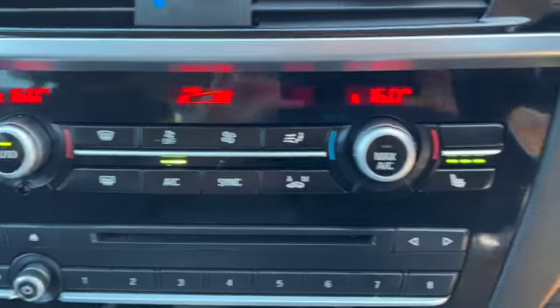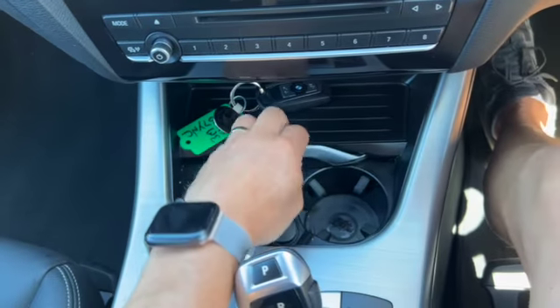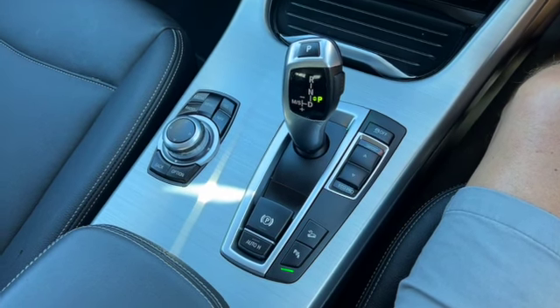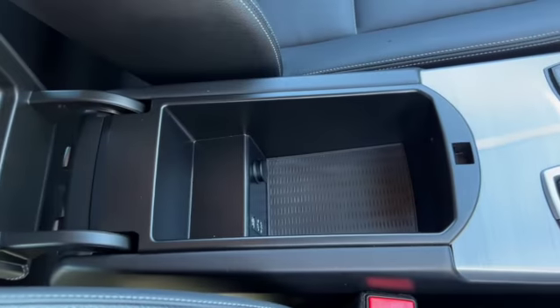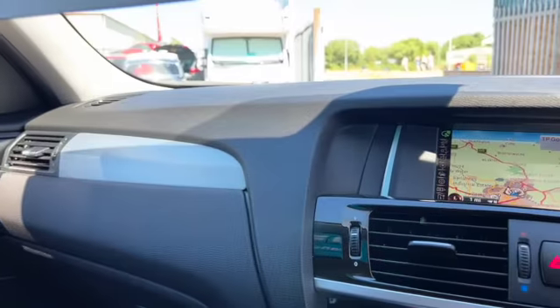There's your climate control, you do have heated front seats, air conditioning and max air conditioning. Underneath that you've got a CD player and all your radio controls. There's your iDrive, and you've also got your different driving modes. Centre armrest — inside there you've got your AUX and USB ports, and the lovely brushed metal trim running across your door cards and your dashboard.